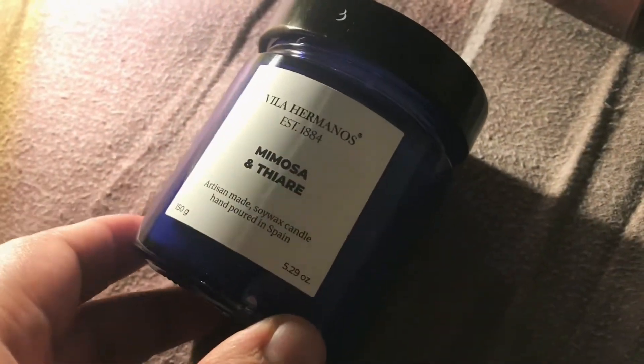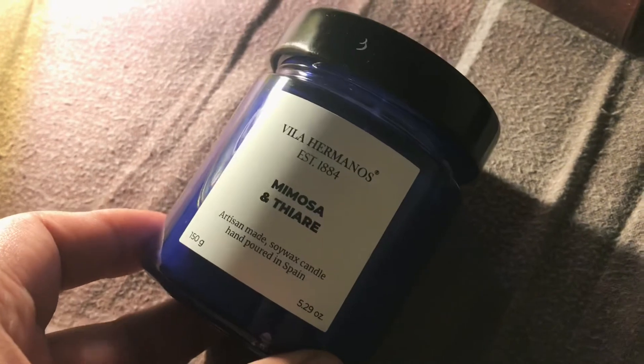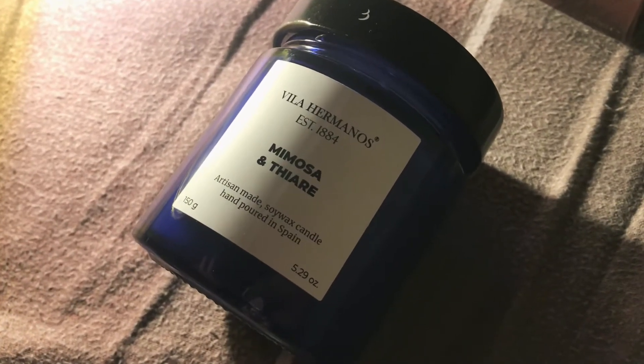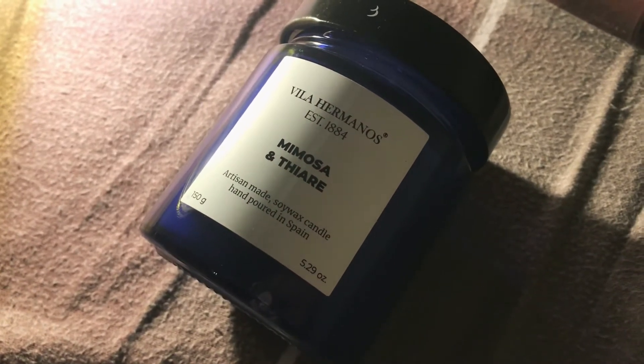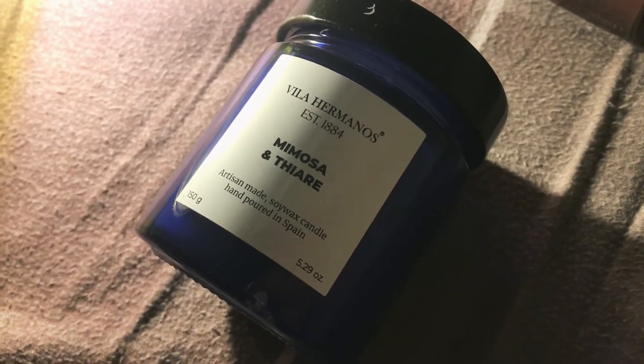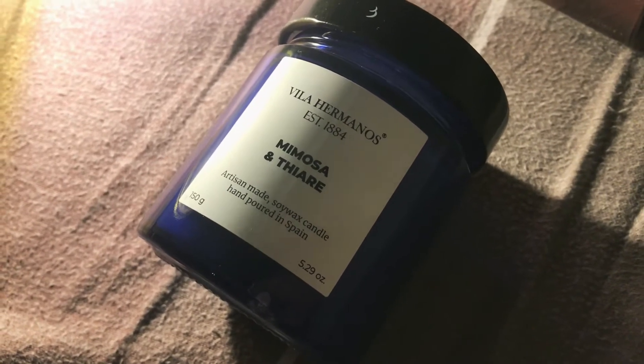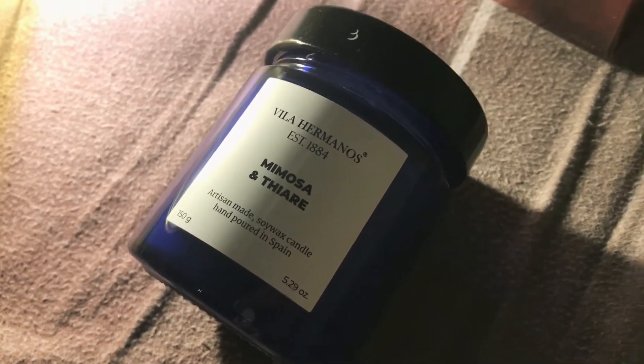The other perfume-related smelly thing I got was this Mimosa candle by Villa Hermanos. Oh my god, you guys, it's so good. They usually have all this vanilla, pumpkin spice, patchouli type of stuff — I do not want to smell those — but this one is so good.